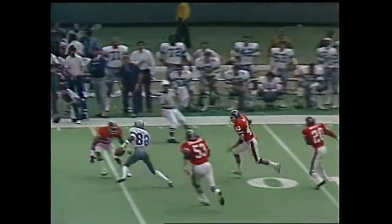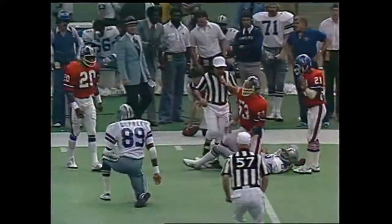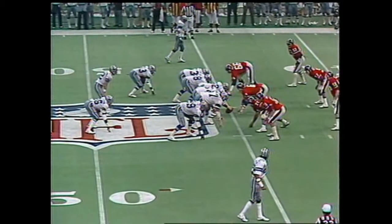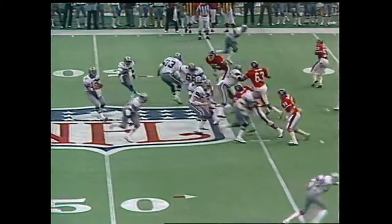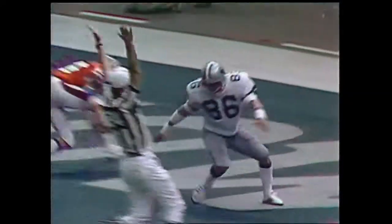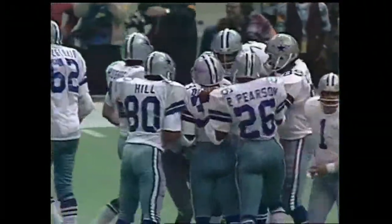Fake to Dorsett — Drew Pearson's first catch, and Drew has a first down. He had more; he gave up three or four. Shotgun. Oh! What a catch — and he dropped it. It is a touchdown! Butch Johnson! What an effort — a 45-yard touchdown pass from Staubach.